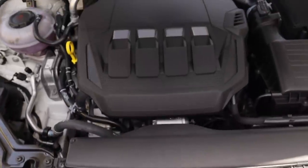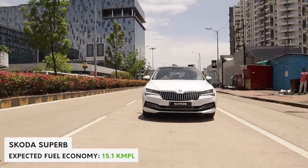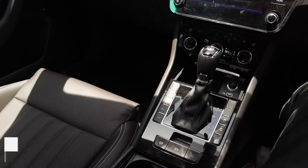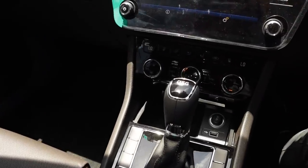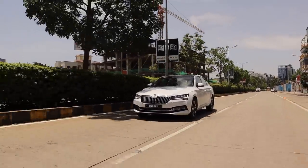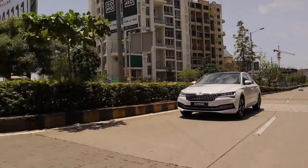The 2.0-litre TSI in the Superb is in a different state of tune, producing a modest 190hp and 320Nm of torque. Pair that to a 7-speed DSG — also from the VRS model, the DQ381 — and you have a car which is highly capable for performance. The engine is really punchy; however, in this car it really wafts along. You don't feel any form of hindrance on the way. It has no form of drama while accelerating. It's super linear, and even though it's turbocharged, you really don't feel it. It's very, very refined.